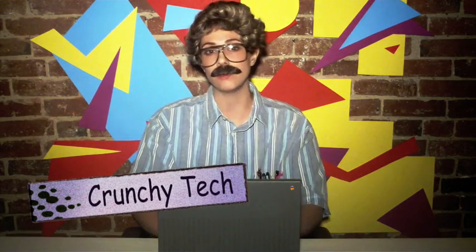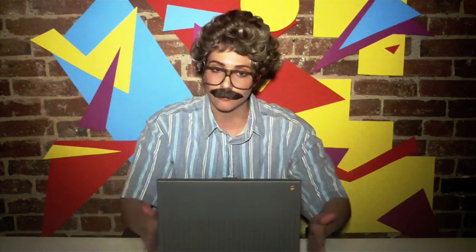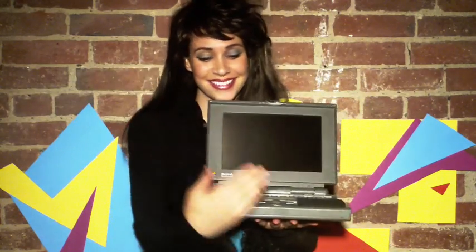Hello, everybody. Kip Milo from crungytech.com, where we review the hottest products to make their way to your desktop — in this case, your lab. Well, folks, 1992 is a good year for computers, and here's why: the Macintosh PowerBook 145.